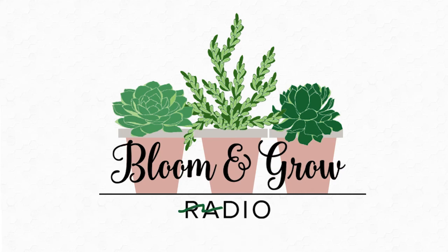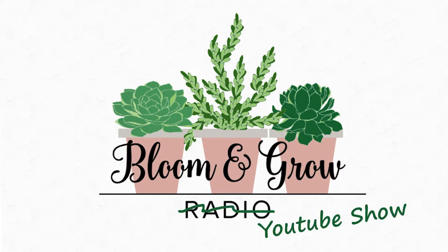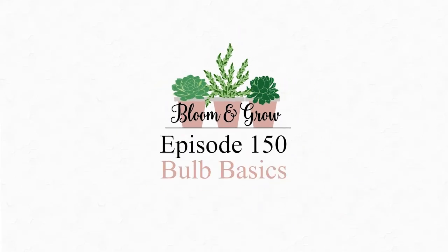Welcome to the Bloom and Grow YouTube show. Let's talk about how bulbs grow and when to plant them, because that gets confusing. All I've done is edible gardening — I buy my basil when it warms up, plant it in the garden, it grows for the summer. With bulbs there's more of a strategy with fall and winter, so how does that work?